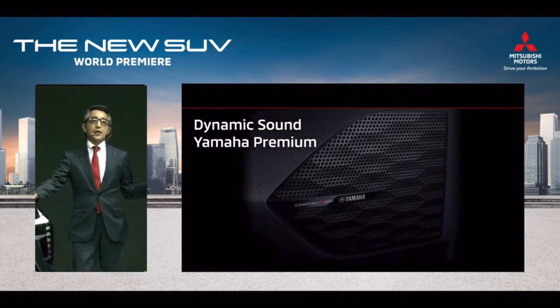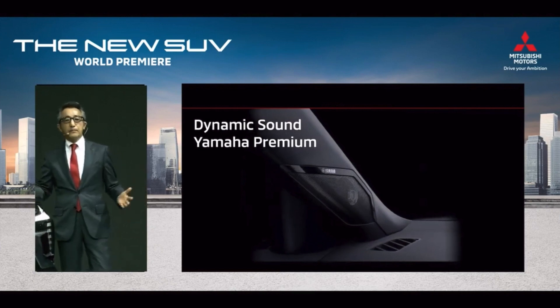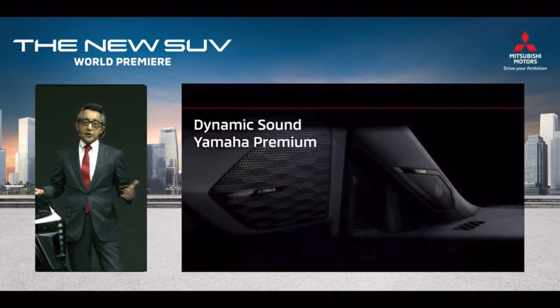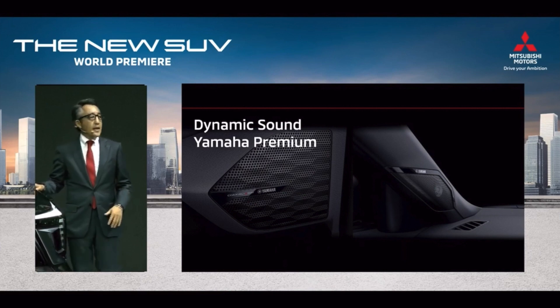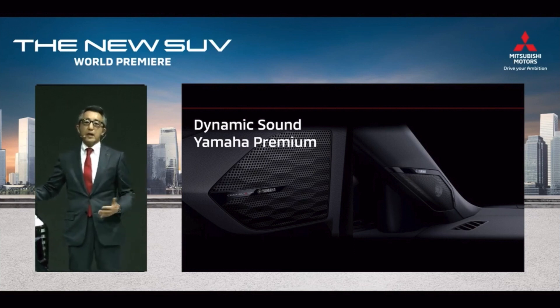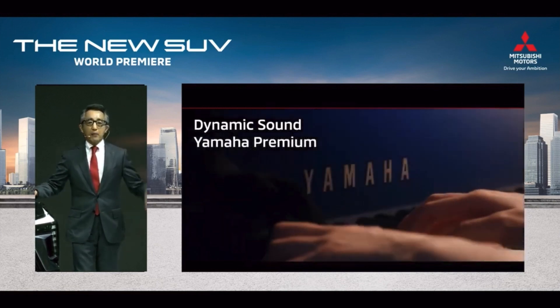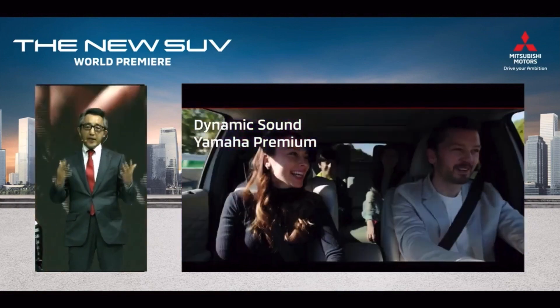For comfort, we offer the new audio system Dynamic Sound Yamaha Premium, co-developed with Yamaha Corporation as one of the functions to produce a premium experience in the car. As a manufacturer, Mitsubishi Motors pursues comfort and excitement in developing cars, and Yamaha continuously explores sound that moves the human soul. The collaboration of such companies with strong passion delivers this fabulous audio system.